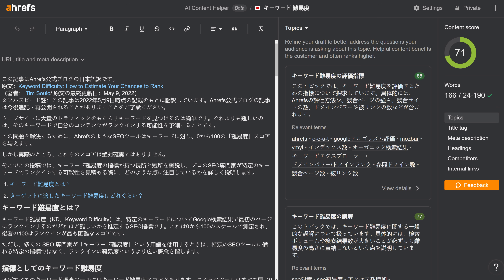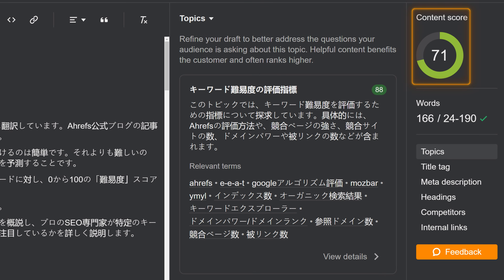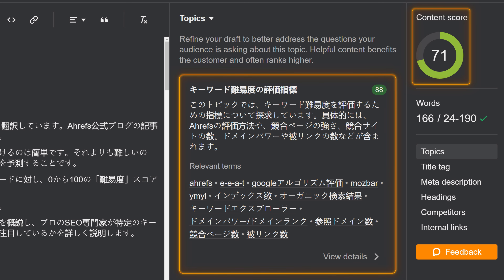Next up, AI Content Helper is now multilingual. Our content score now supports 173 non-English languages and generates topics in the primary language of the SERP.